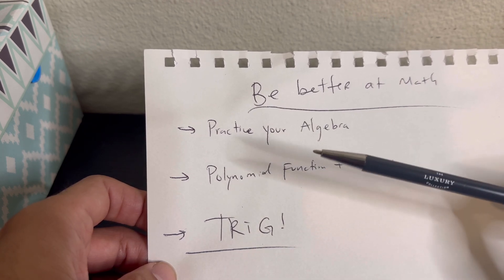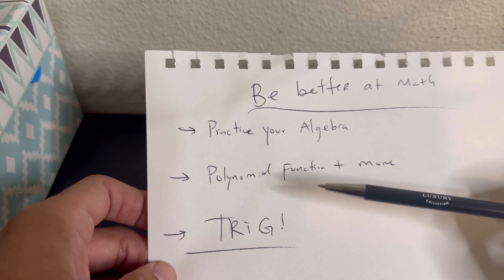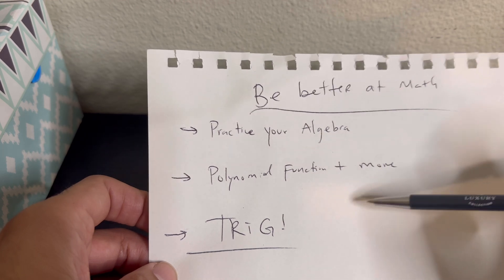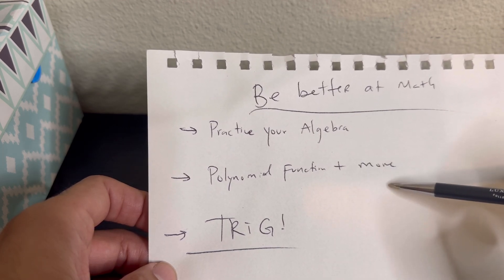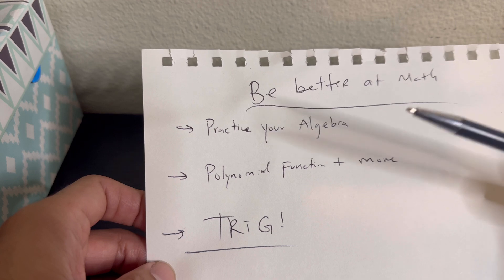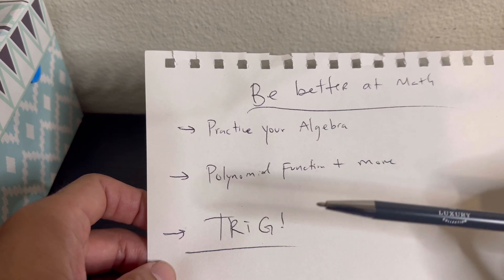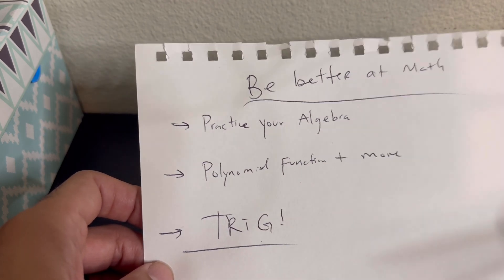I wouldn't recommend that approach as much, because now when I'm trying to find something like five pi over six, I have to literally imagine: five pi over six is in the second quadrant, and I count pi over six — which is 30 degrees — five times in my head. It's not as efficient, but I have it memorized. The unit circle is something you should definitely have in your back pocket, because it's going to be used so many times.